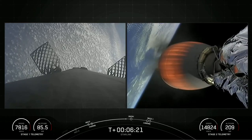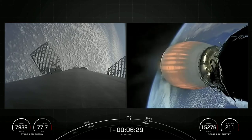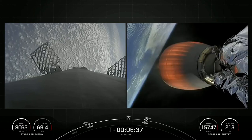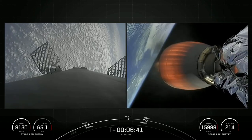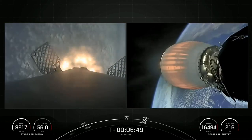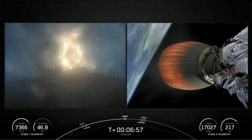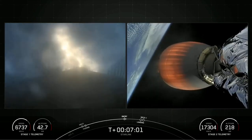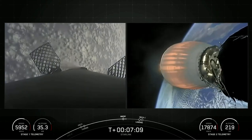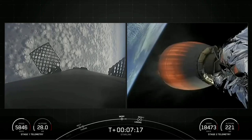The next major milestone we're coming up on is stage one entry burn startup, which will be the first of two entry burns that the booster gives. Stage one has ignited engines one, five, and nine to slow it down for atmospheric re-entry. Both vehicles are following nominal trajectories. The first stage being used to launch our 51 Starlink satellites today is flying for the 12th time. The entry burn on board the first stage has been completed.